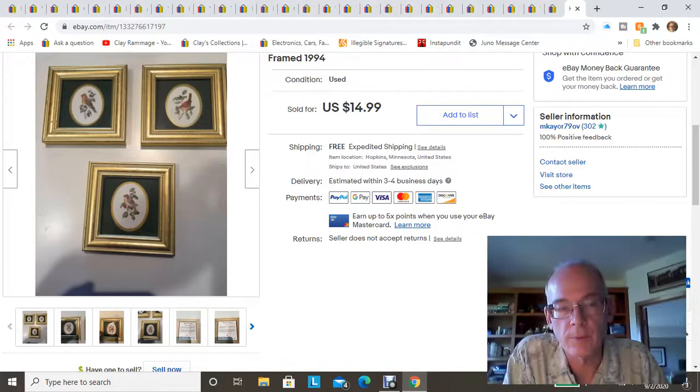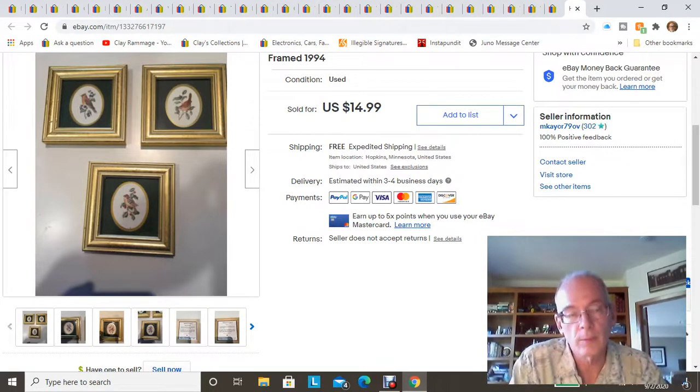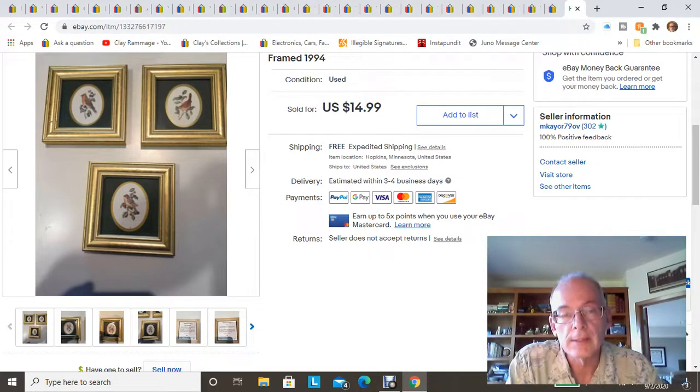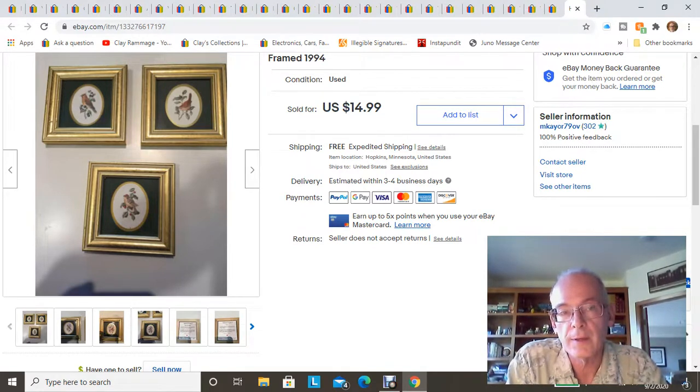Hello everyone, it's Clay Ramage back again with another video. This time it's a 'What's Sold in August' video — the last half of August. The beginning of August started out really well and it ended really well, making it my best month ever on eBay sales. I also sold over $300 on Facebook, and I'm going to have my best month yet at the antique store too.